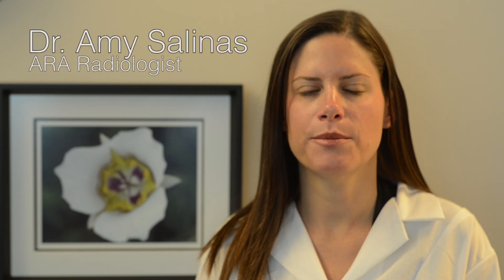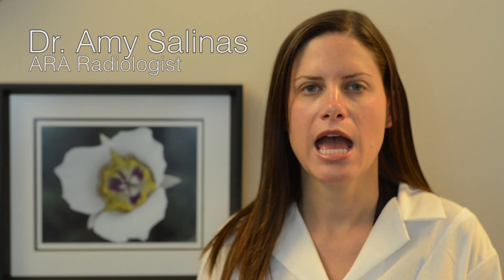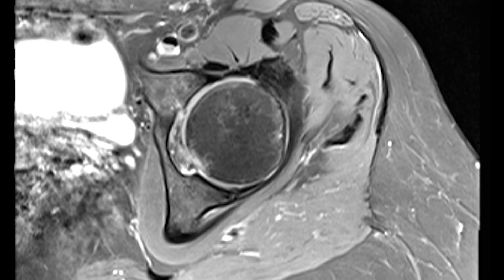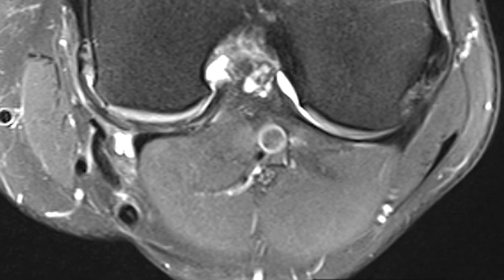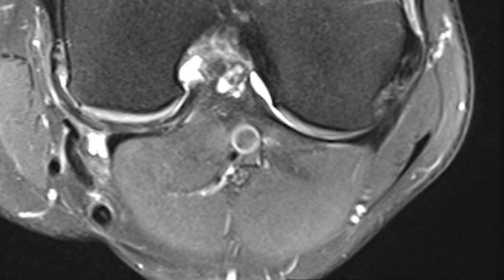Today's radiology is nothing short of amazing, examining the body in gentle, non-invasive ways. MRI is an outstanding imaging modality because it uses magnetism, and not ionizing radiation, to create images of the inside of the body.